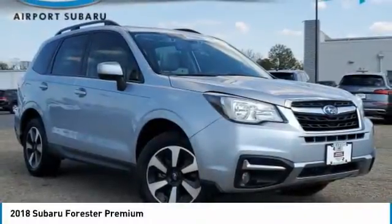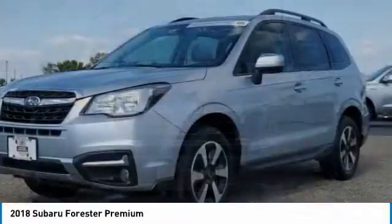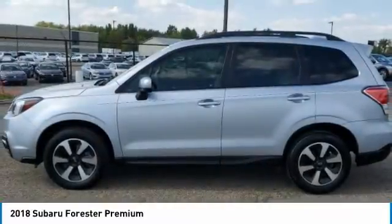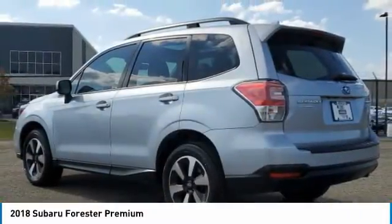Come test drive the 2018 Forester. The Subaru Forester is a sensible, practical and affordable vehicle. It has an impressive comfortable ride and handles well. This vehicle has less than 50,000 miles.